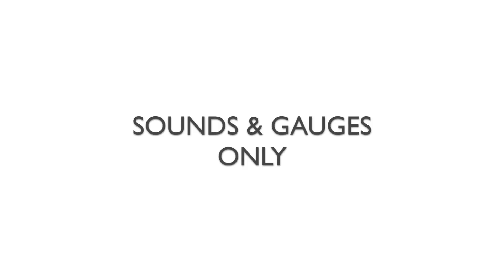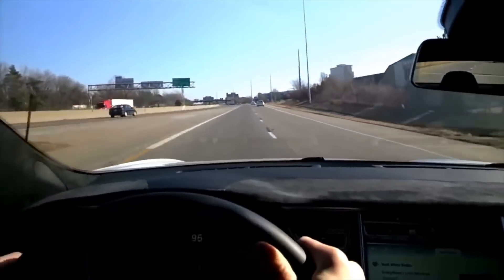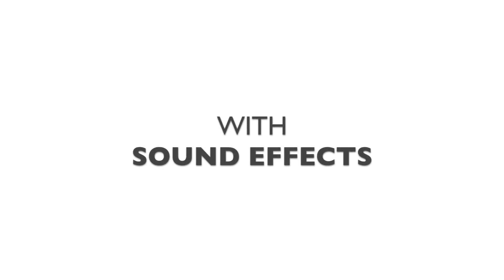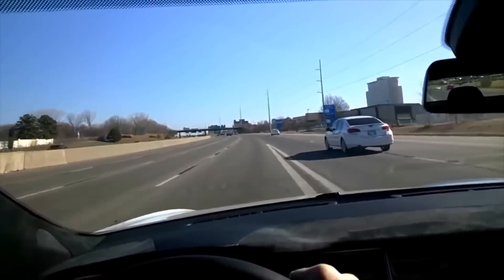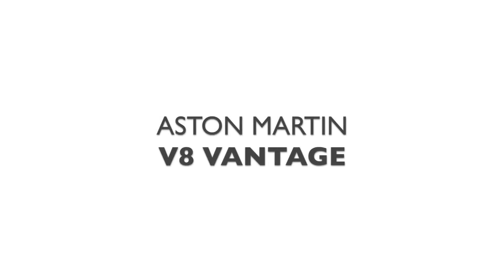I want to quickly jump into some demonstrations. Unfortunately, these demos are limited to animating the sound and virtual gauges only. First, we have the Tesla Model S under heavy acceleration without any sound effects added. Here, we have the exact same Model S with some sound effects added. And here, we have another version.